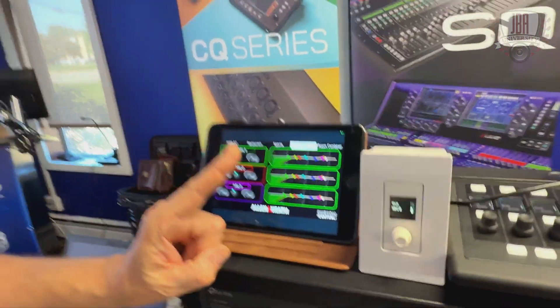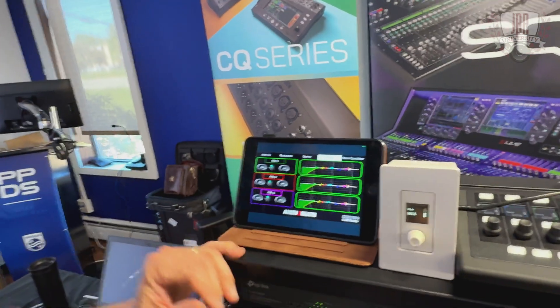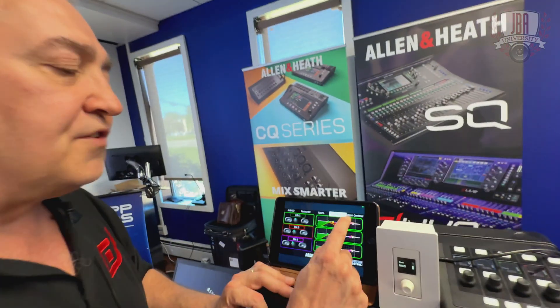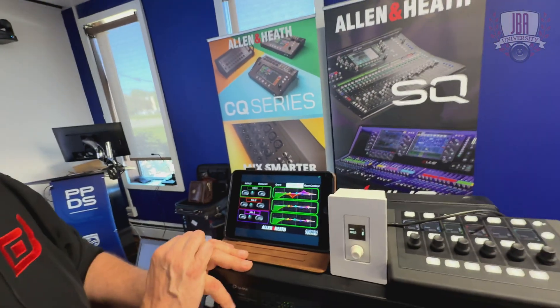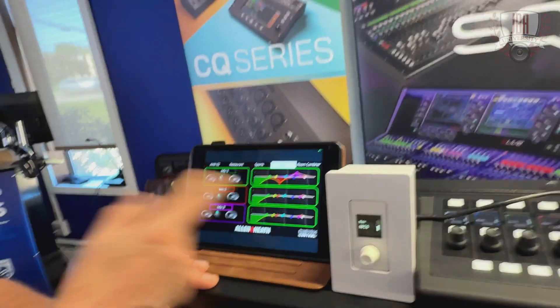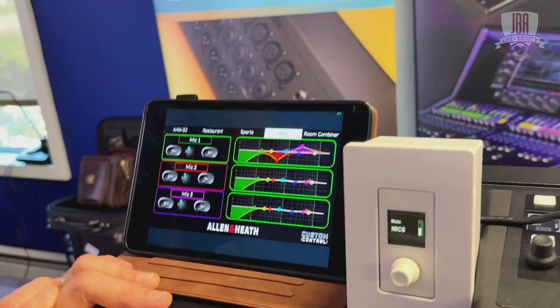For somebody who wants to do system tuning or give a user a little more control, we've added the ability to have parametric control presented to somebody. This could be something as simple as bass and treble like your car stereo, or you could tune something at will.